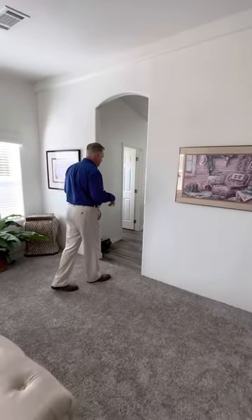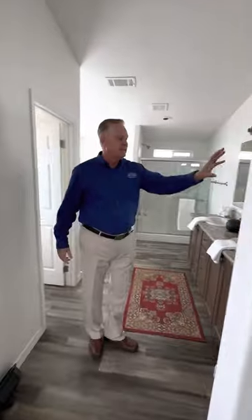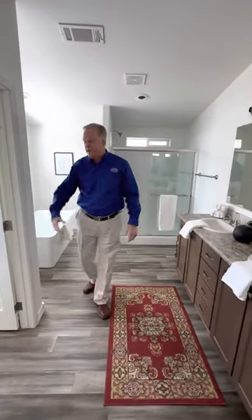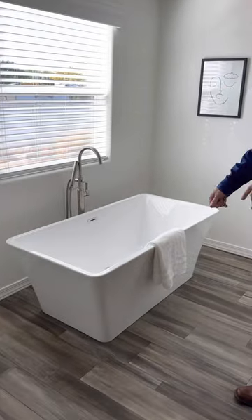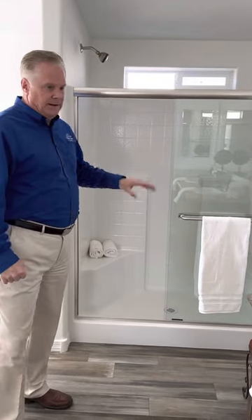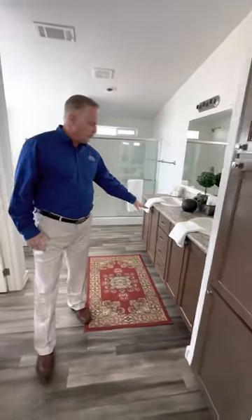Now for the spa experience. In this master bathroom, we have a double sink vanity, a linen cabinet, a separate toilet room, and of course your spa style tub — a nice deep soaking tub. You also have a one piece fiberglass shower stall and executive height on the vanity with drawers.